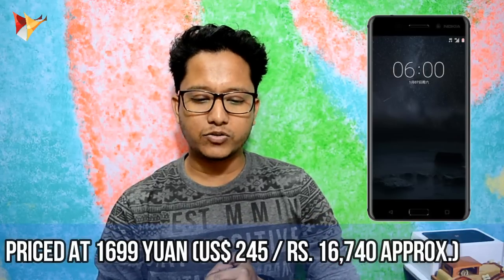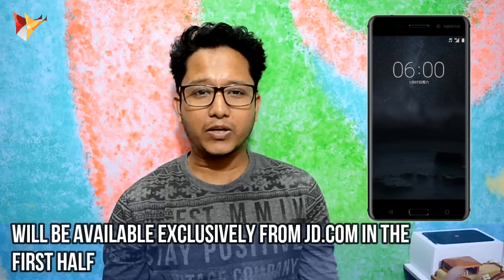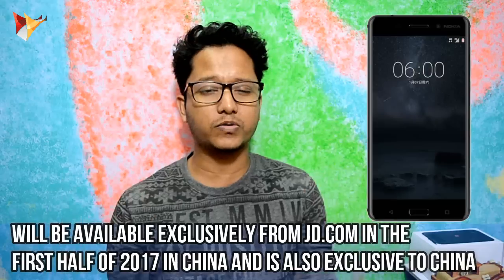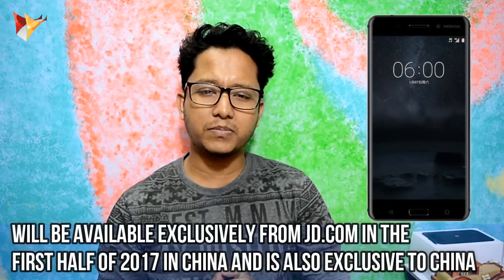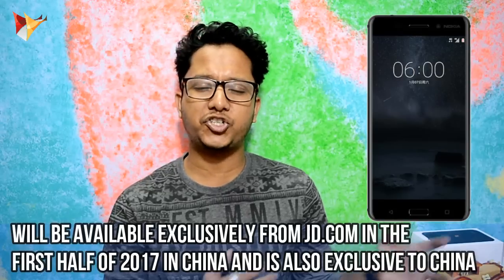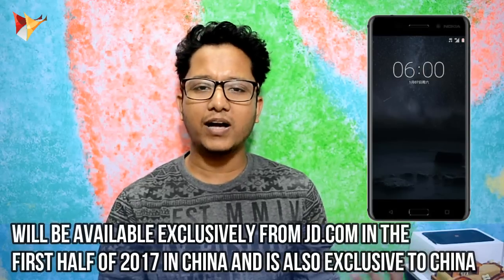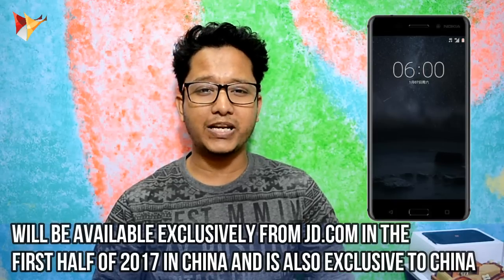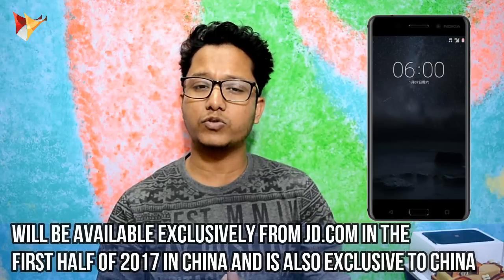Now for availability — as I told you, it is not available in India. It is only available in China. I don't know why, since we love Nokia so much. Why did it not launch in India? This strategy is very strange — it is not launched worldwide, only in China. You can get it from JD.com, which is a Chinese e-commerce site. When it will come to India is not confirmed.